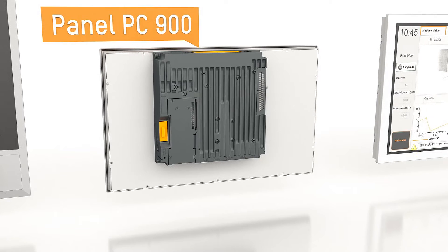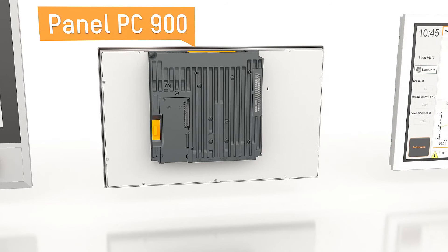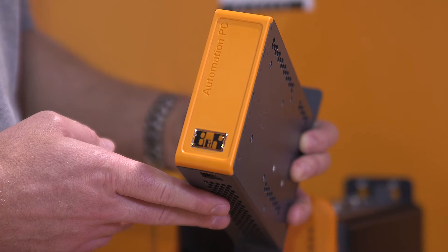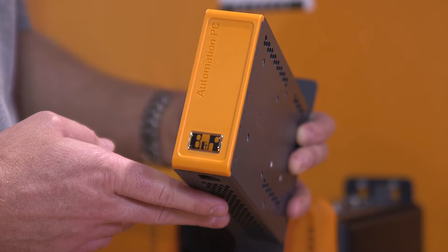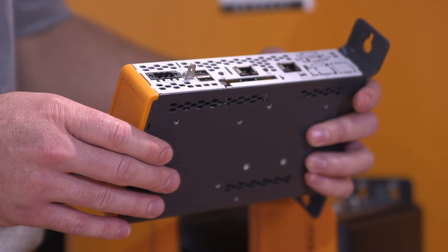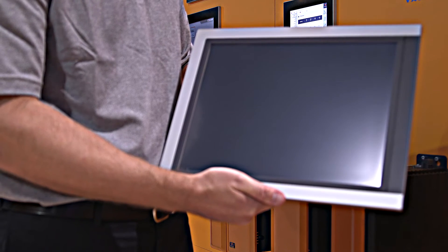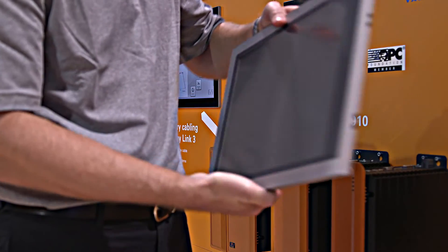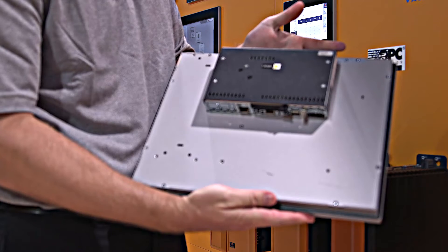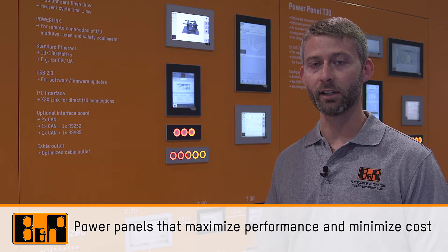If the display is damaged, just the screen can be replaced and the PC can be removed and mounted on the new panel. We also have the ultra-compact Automation PC2100 and Panel PC2100. These offer up to quad-core Atom processors in a compact, cost-efficient, fanless solution. And because of B&R's modular display technology, the Panel PC2100 can also be paired with our existing displays just like the Panel PC900.